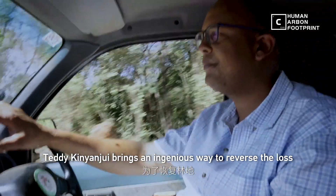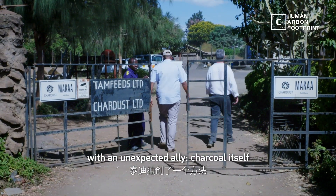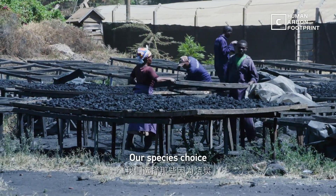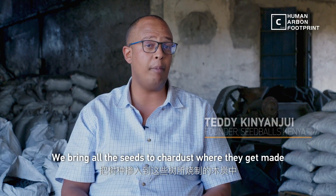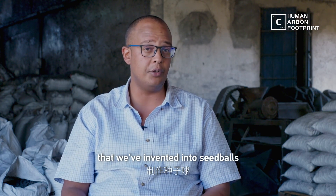Teddy Kenyanjun brings an ingenious way to reverse the loss with an unexpected ally — charcoal itself. Our species choice is always: what are people cutting down for charcoal? We bring all of the seeds to char dust, where they get made with our proprietary technology into seed balls.